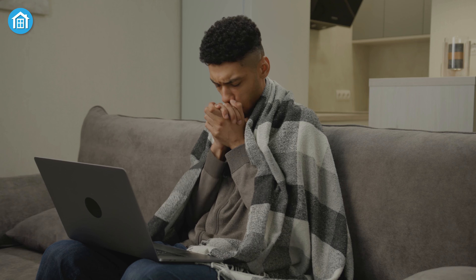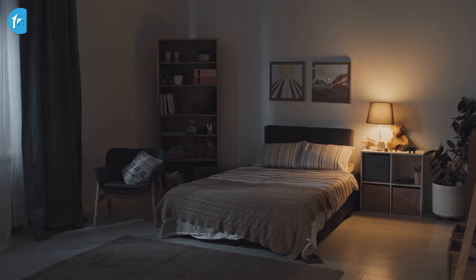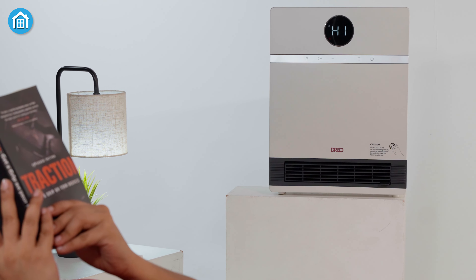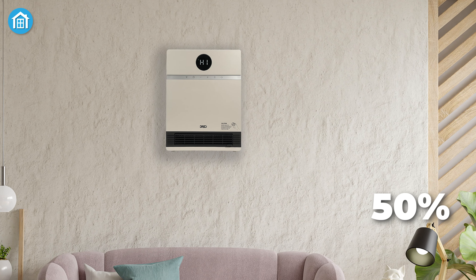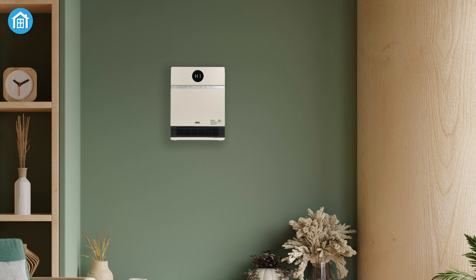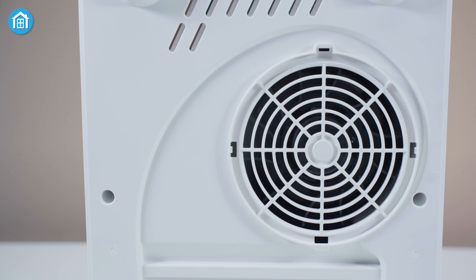Tired of freezing in a cramped space? The DRIO wall-mounted heater is your solution. Whether it's your cold bathroom, drafty bedroom, or chilly garage, this smart heater brings fast, reliable warmth wherever you need it. Unlike traditional infrared heaters, this one offers 50% more heating power thanks to its advanced PTC design. You'll feel the difference instantly as it blows warm air at a speedy 11.5 feet per second, powered by a strong motor and fan.